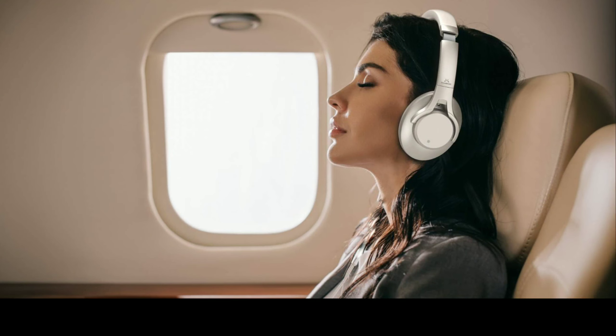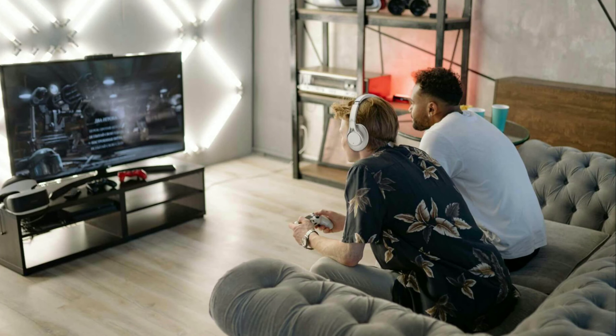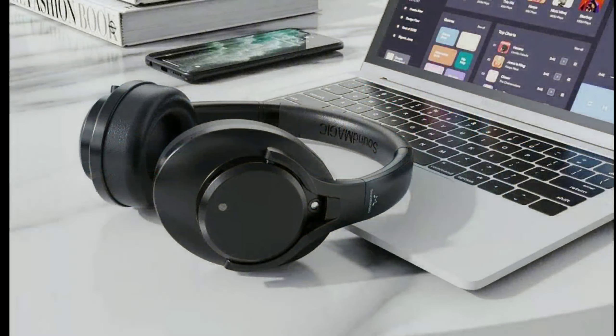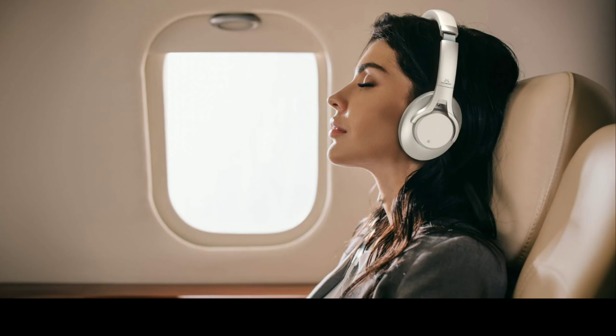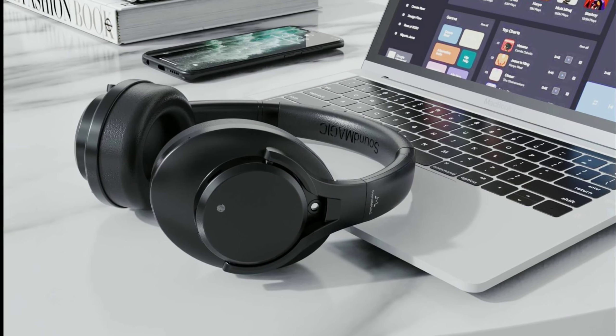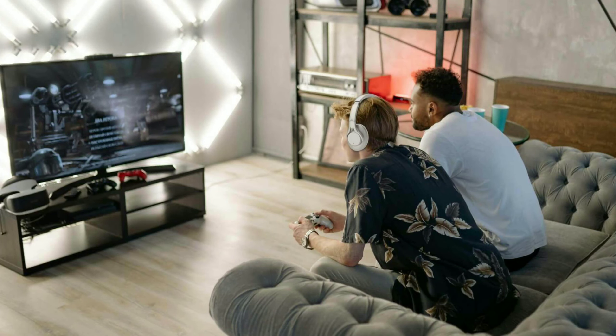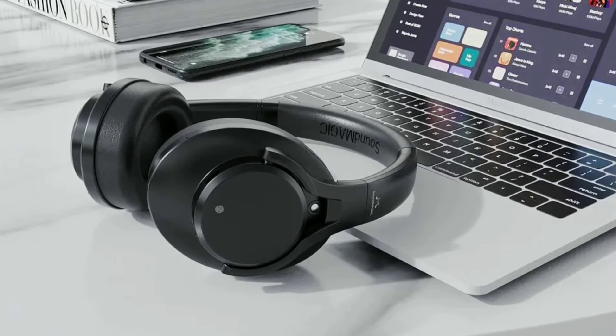Soundmagic also says that the ANC is very strong with this release — on the same level as what Sony offers with the WH-CH720N. So those are the rivals this headphone is going up against. I'll drop links in the description to where you can purchase it. Do subscribe to the channel, like the content, and I'll see you guys next time.